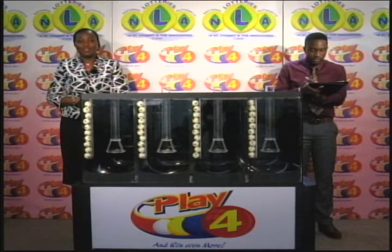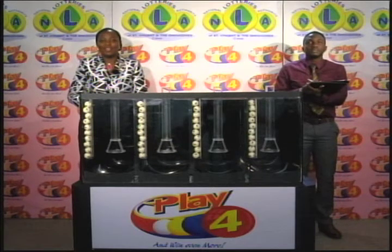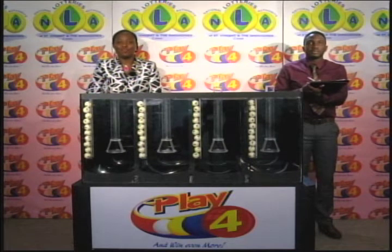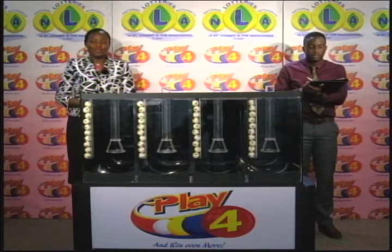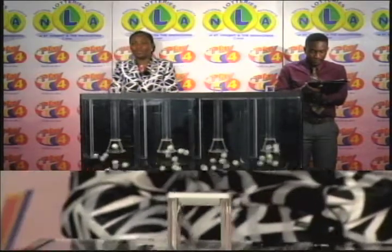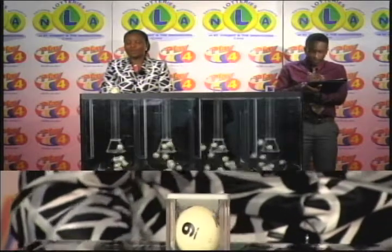Our final draw for this evening, the 31st of October 2017, is the Play 4 draw. You win even more when you play 4 with the National Lotteries Authority. Tickets are numbered 869, and the draw has been witnessed by Hans John of the auditing firm of BDO. Four tubes of 10 balls numbered from 0 through 9. You can join us Monday through Saturdays at 9 for the Play 4 draw.